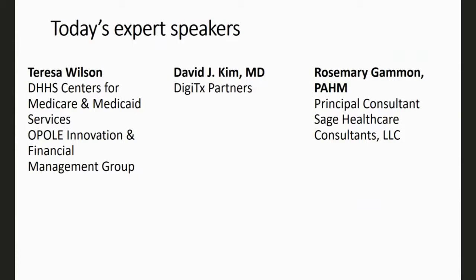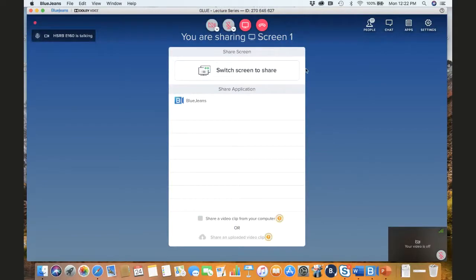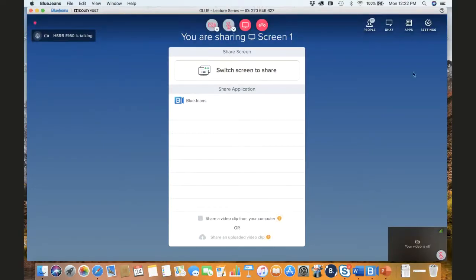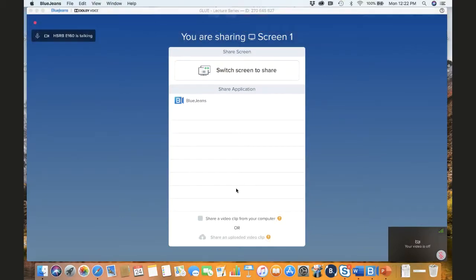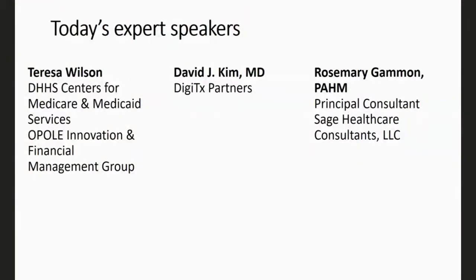Our second speaker is Dr. David Kim, representing today's topics from his vantage point as a clinician, entrepreneur, and venture capitalist. Dr. Kim received his MD from Johns Hopkins and an MBA from Stanford. He has deep experience across healthcare, technology, and investment fields — first as a clinician at a major HMO network, then as CEO at a growth-stage company, and with two decades in the investment sector. He has been a board director or observer at multiple medical device and biotech companies and works with multiple academic accelerators and translational medical programs.